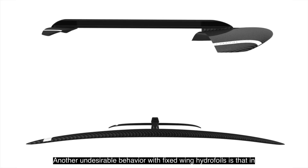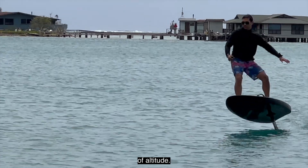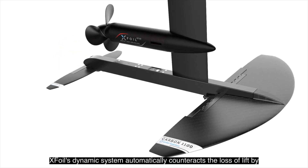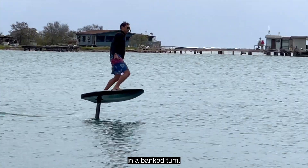Another undesirable behavior with fixed wing hydrofoils is that in a banked turn, the wings naturally lose lift and altitude. XFOIL's dynamic system automatically counteracts the loss of lift by adjusting the elevator up, resulting in no loss of altitude in a banked turn.